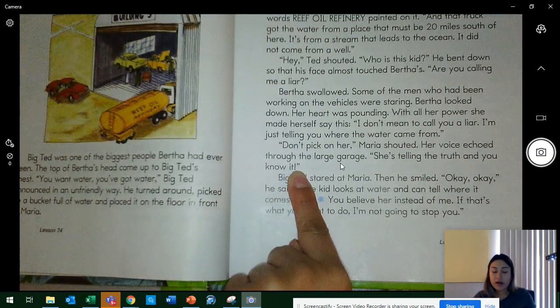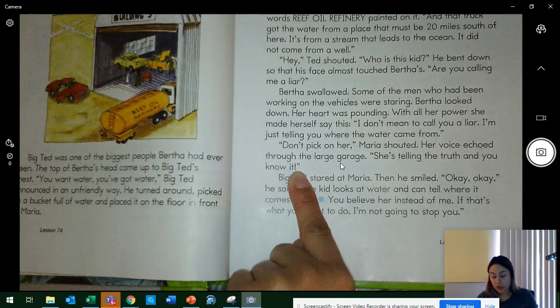I'll read the scary part again — close your eyes and get a picture of how Bertha must have felt. 'Hey!' Ted shouted. 'Who is this kid?' He bent down so that his face almost touched Bertha's. 'Are you calling me a liar?' Bertha swallowed. Some of the men who had been working on vehicles were staring. Bertha looked down. Her heart was pounding. With all her power, she made herself say: 'I don't mean to call you a liar. I'm just telling you where the water came from.' 'Don't pick on her!' Maria shouted. Her voice echoed through the large garage. 'She's telling the truth and you know it!' Everybody, open your eyes. Does Maria act like she's afraid of Big Ted? No, she doesn't.